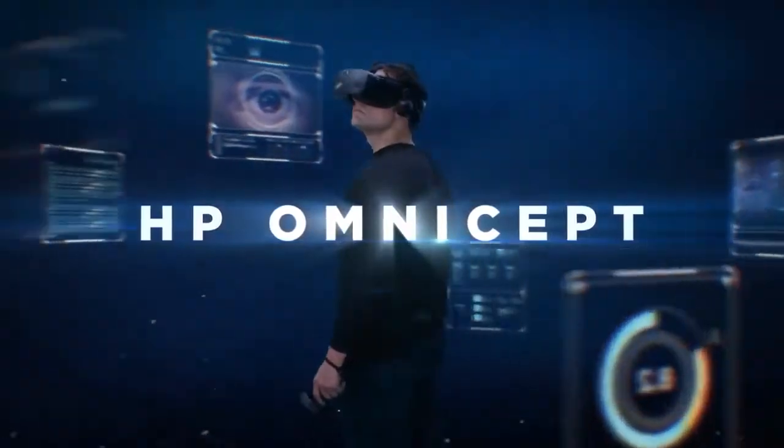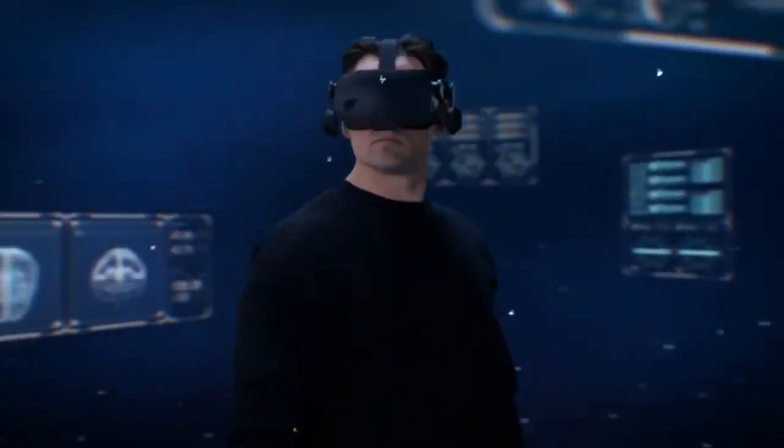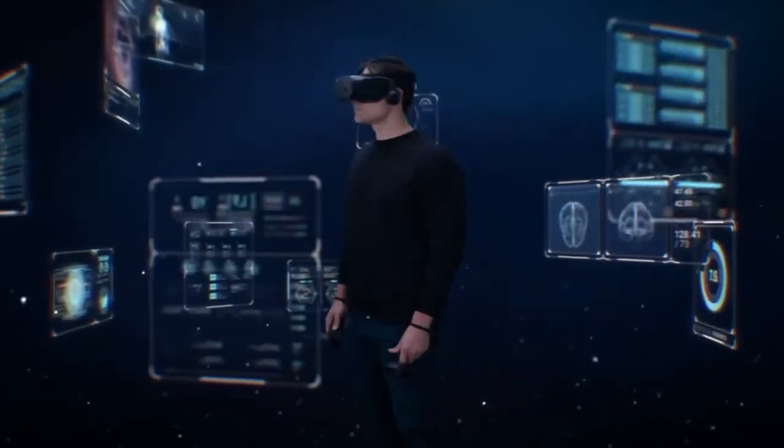Introducing HP Omicept, an intelligent XR platform that completely changes the dynamic of how humans interact with technology.